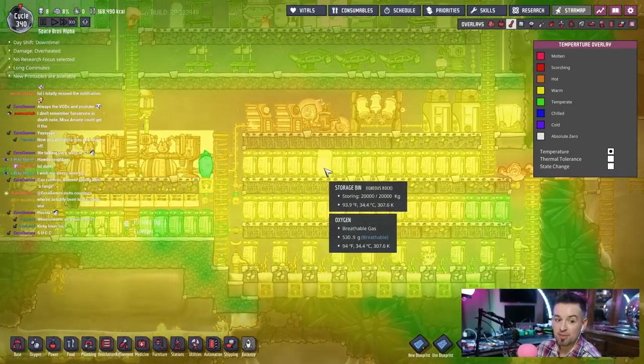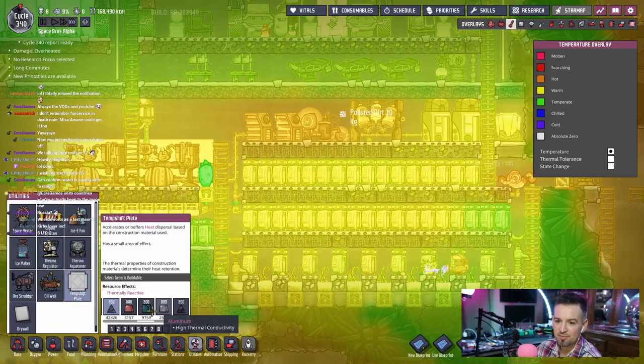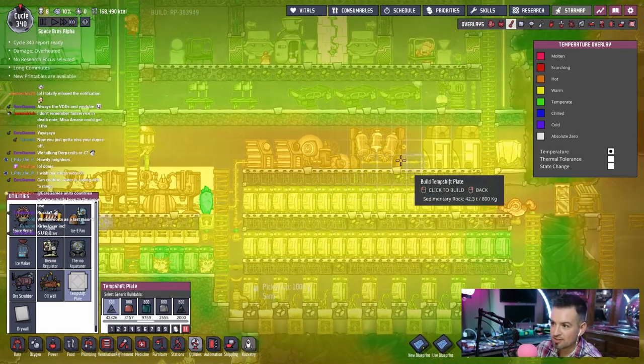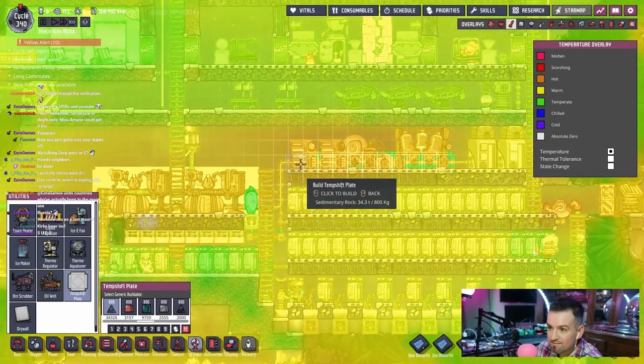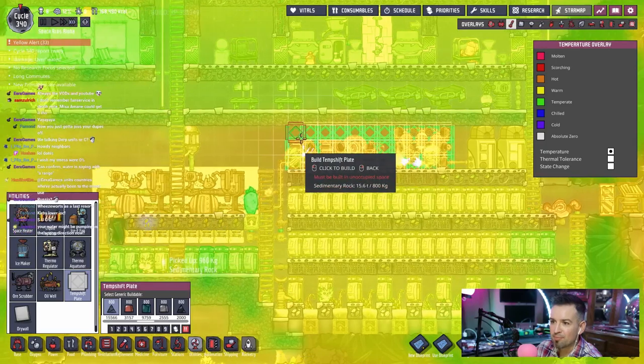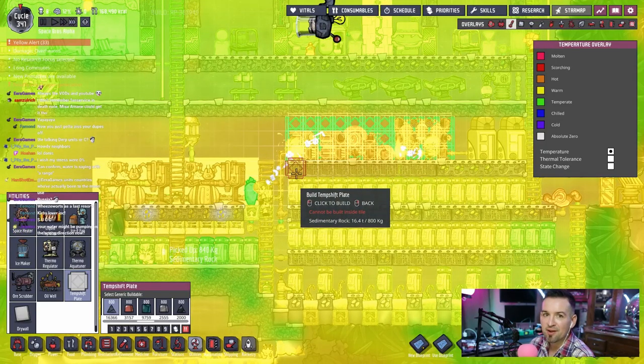This thing is 109.6 degrees. What can one Weezwort do over time? Just scatter a couple of Weezworts all over the place. Utilities: temp shift plate, thermally reactive — we could keep making those out of that material. Let's actually put this across the whole thing, maybe from here to here. I'm only pushing through to make this happen because I've got to go.